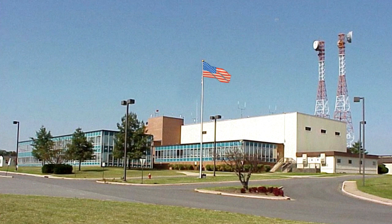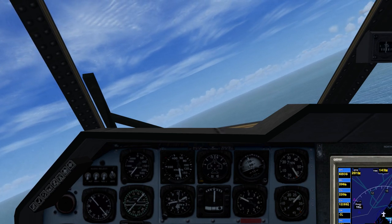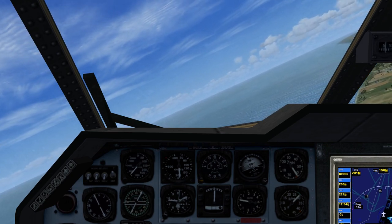Navy 282 Yankee Bravo to Washington Center, roger. Climb and maintain 8,500. Squawk 1209. Washington Center to Navy 282 Yankee Bravo: turn right, heading 170. Maintain flight level 8,500. Navy 282 Yankee Bravo to Washington Center, roger. Turn right, heading 170, maintain present altitude.